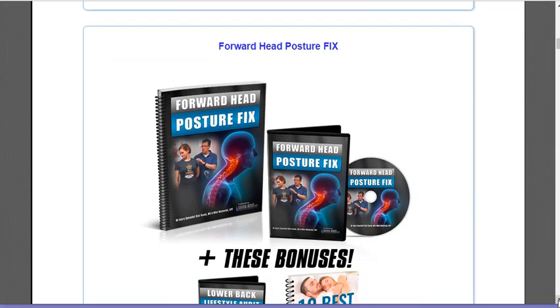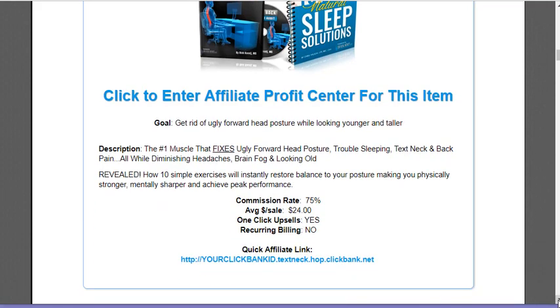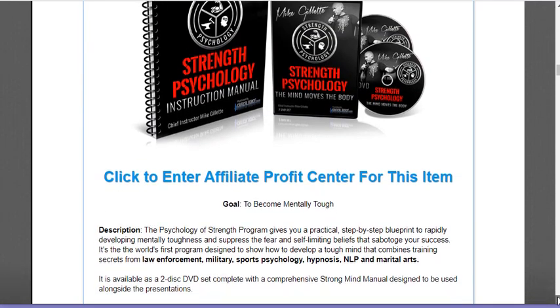They also have a Forward Head Posture Fix — again, you get 75%, with average sales of $24. If you just took all these products about the hip flexor and made a website all about health and fitness, did a whole section about the hip flexor, promoted it, added blogs with scientific information about how important it is, you could promote and sell these probably pretty easily.